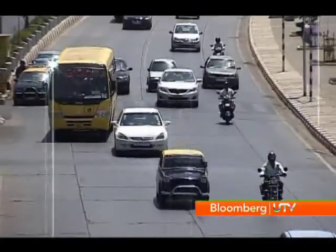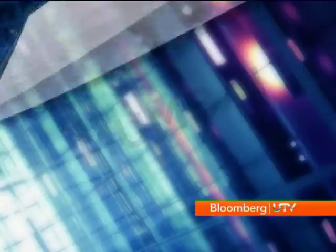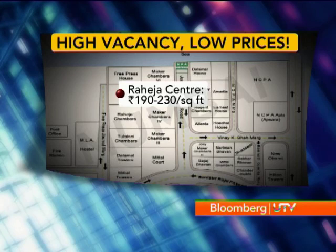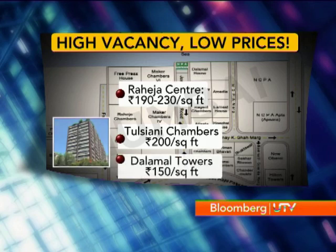But rates too are falling. While a space in Nariman Point could once cost as much as 450 to 600 rupees a square foot, agents are renting space at Raheja Centre for as little as 190 to 230 rupees a square foot. Its neighbours are faring no better, with Tulsyani Chambers going for 200 rupees a square foot and the Lamal Tower space being leased at 150 rupees a square foot.